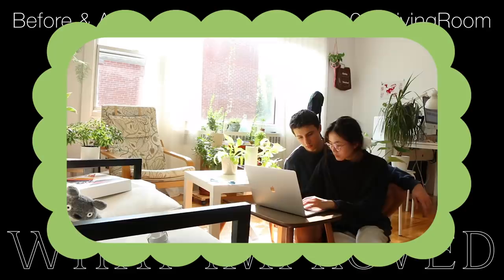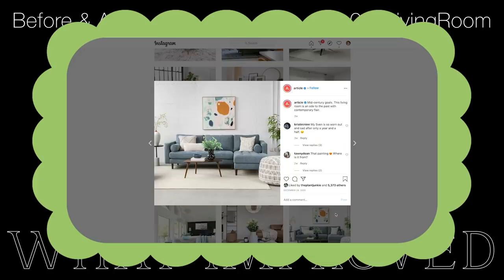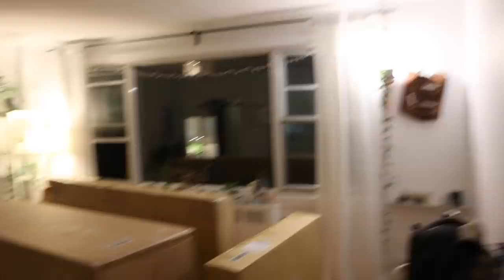Since all of our furniture had been hand-me-downs or curb finds, we decided it was time to invest in some high-quality, multifunctional pieces. I've been eyeing this Canadian furniture company called Article for a while now — their pieces are very modern yet timeless. When I shared my story with them, they graciously offered to gift us some pieces to help our spatial reconfigurations.